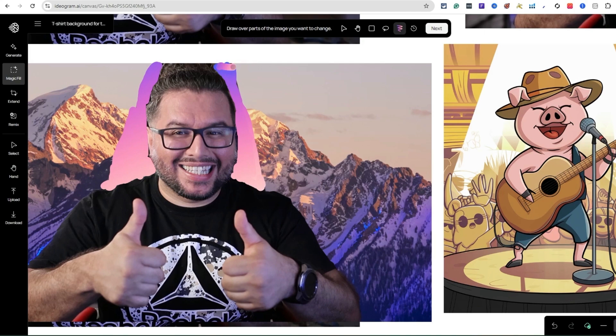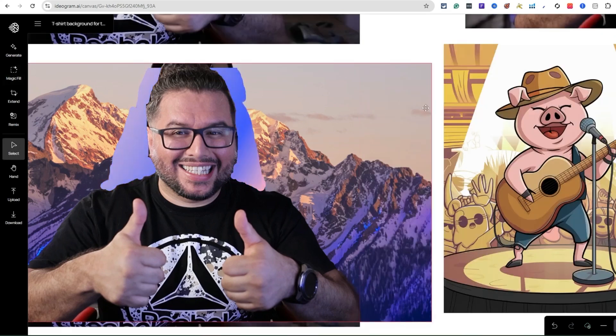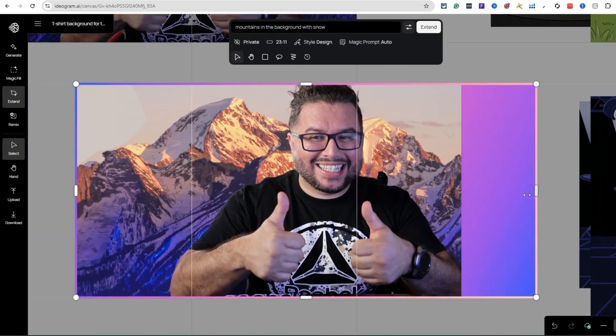Let that finish — all right, you can see what I did with the mountains. I basically took out the background of myself and created that. Pretty cool, right? I could extend it more, add snow, more mountains, or a sun back there — there's so much you can keep adding on. This is a really cool feature if you're creating thumbnails or any type of YouTube content.